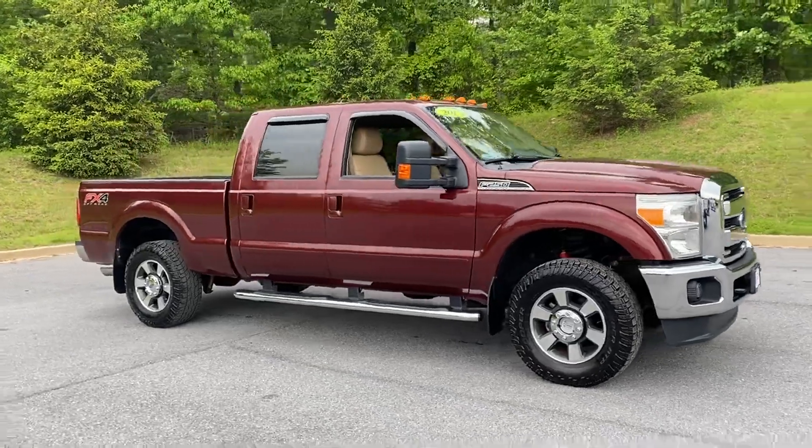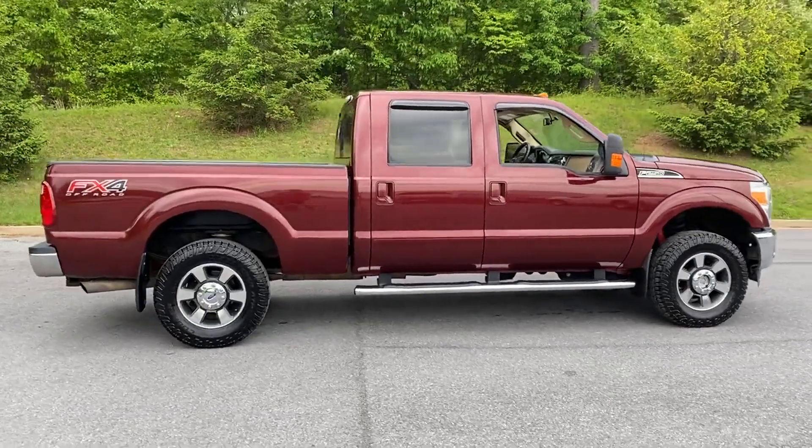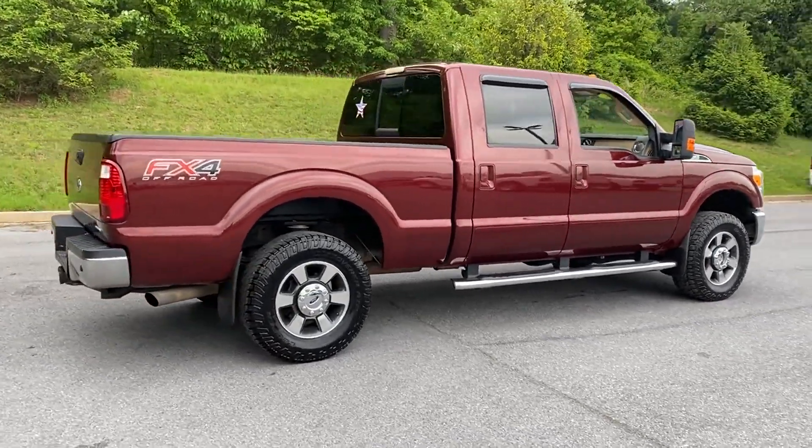2012 Ford Super Duty F-250 SRW. This pickup truck offers two full rows of seating for premium comfort.